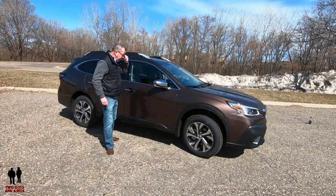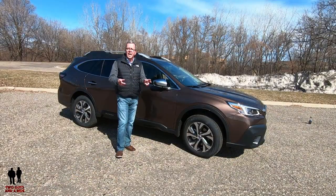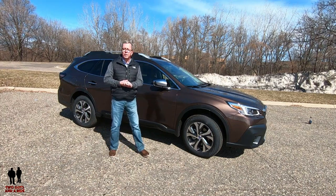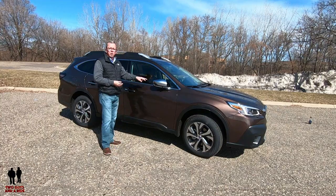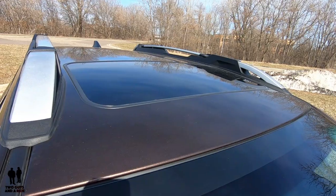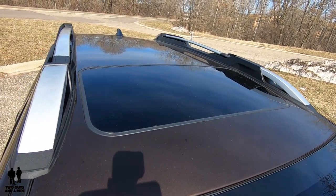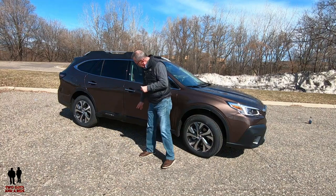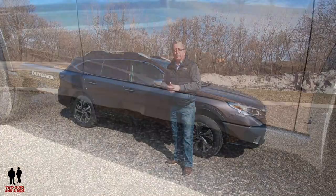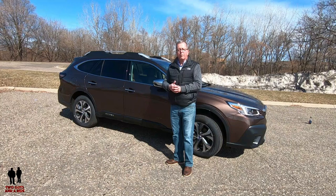It has a keyless entry system — just touch the sensor and it has illuminated entry. It has body-colored door handles, chrome window surround, and roof rack rails up top. It also has a power tilt and sliding moonroof. I really like the black cladding along the bottom with the Outback name right there — it makes it look a lot more beefy and ready to tackle the off-road.